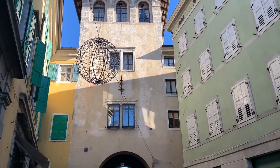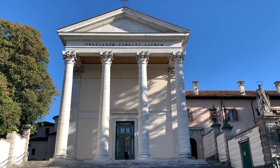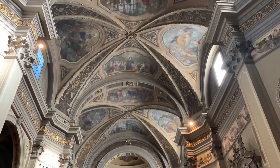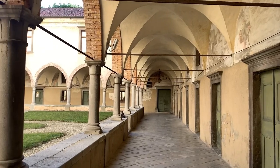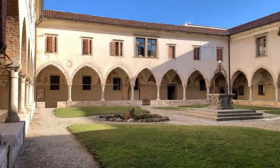I cross Porta Manin and head back to Piazza Primo Maggio to seek one last building: the Sanctuary of the Beata Vergine delle Grazie, dated 1520. Near the church there is the cloister. I hope you liked the video, don't forget to subscribe to the Torzeando channel and see you next time!